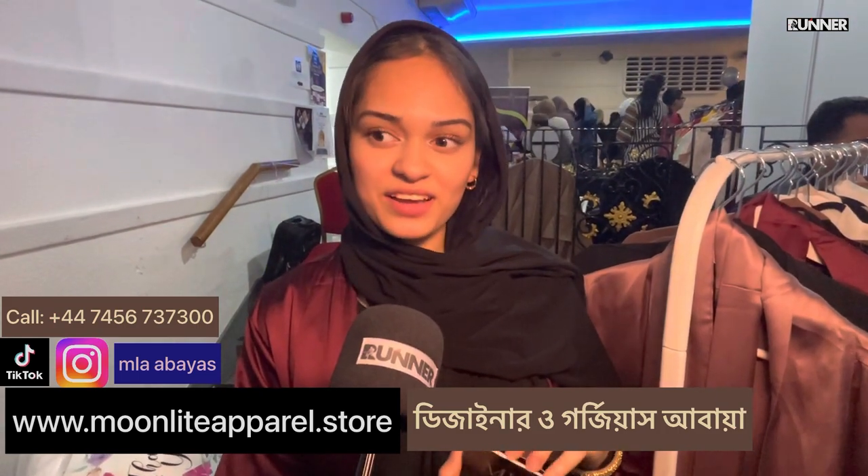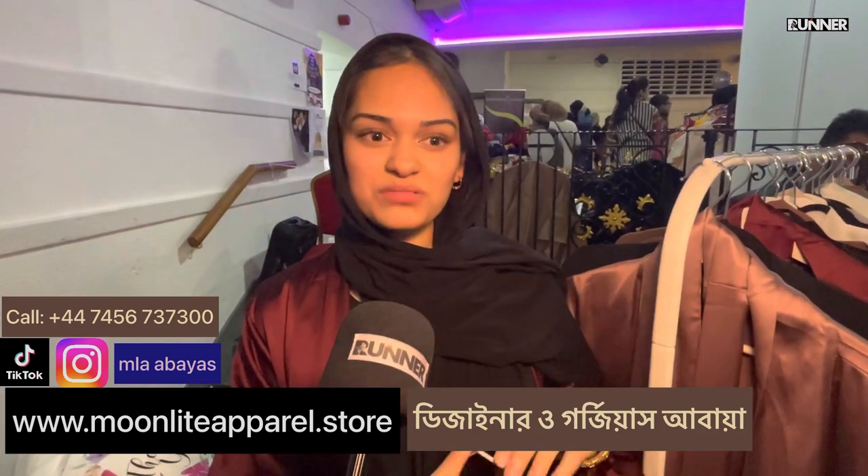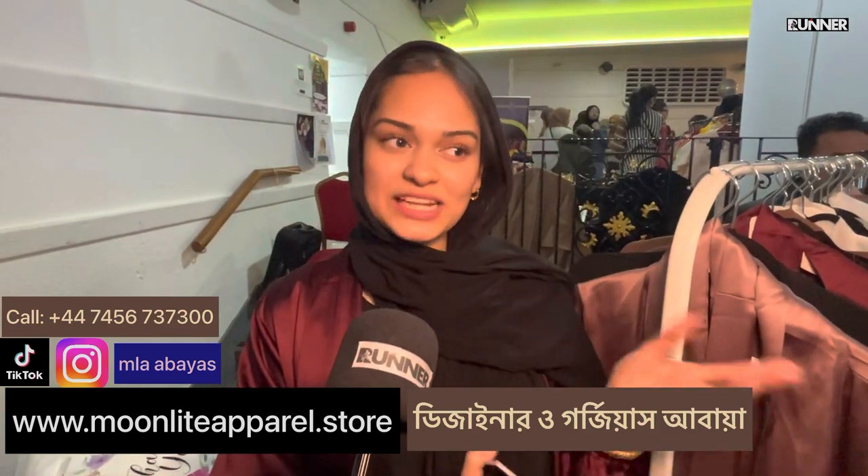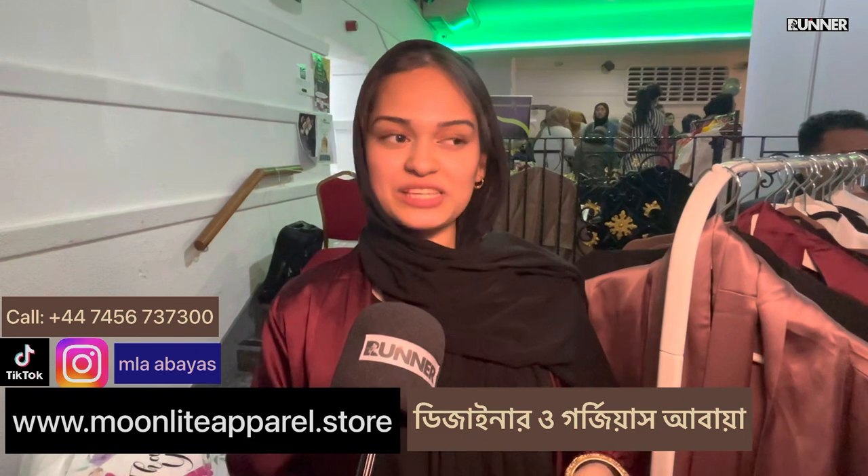They have different styles available: Kulaa, Dubai style, Arab style, normal plain, embroidery, satin — there are different types.